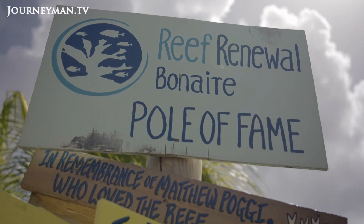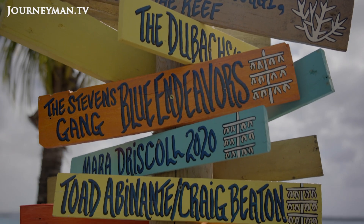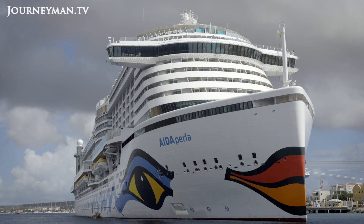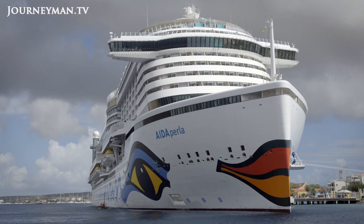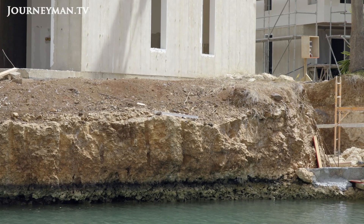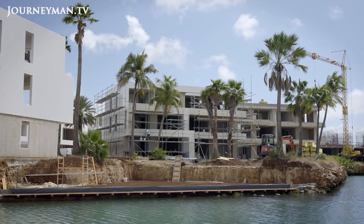It's not only about the coral, but also about creating awareness among the people and visitors on Bonaire that we have a reef here that needs to be protected and we can help as much as we can. Meanwhile, visitors and Bonaire's booming population place a large burden on the small island, and while the conservationists are rebuilding the reefs, a different type of construction is taking place on land.